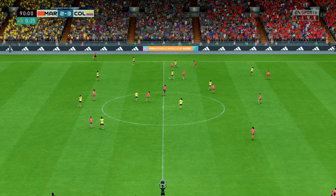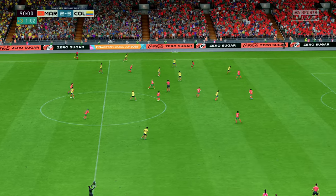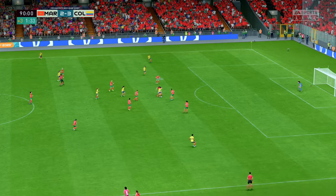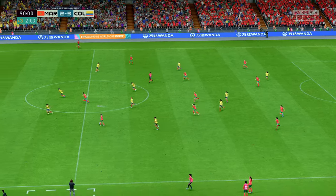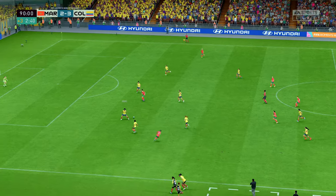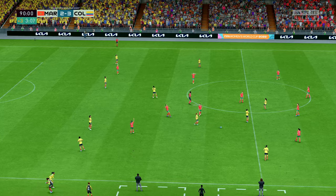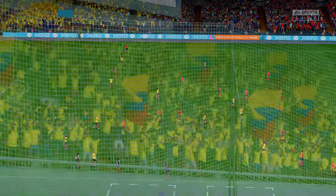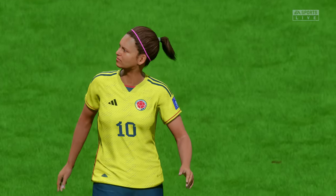Three minutes of stoppage time. Santos. They need to get tighter here, but the danger averted for now. They are making headway, but really they need a goal with time not on their side. And that will be that — the final whistle. And it is a tale of misery for them, not the result they were hoping for. Stuart, your analysis.